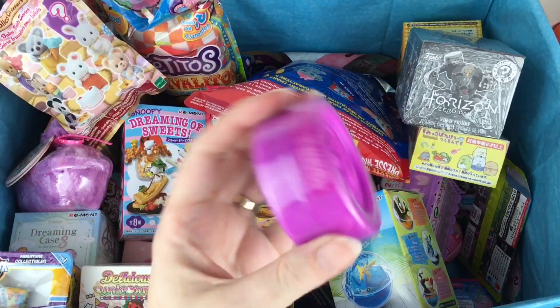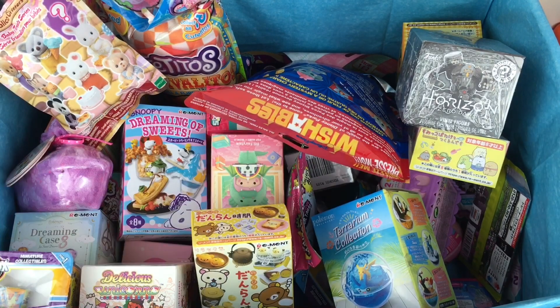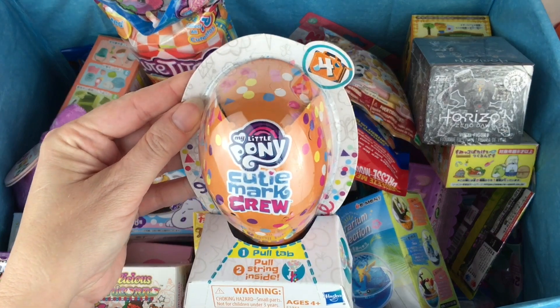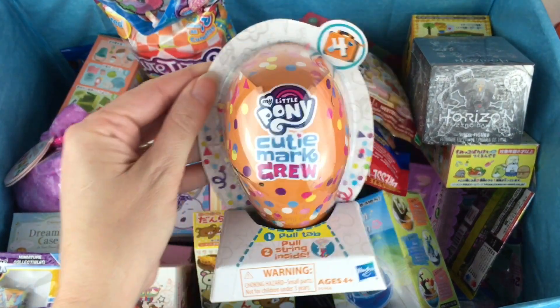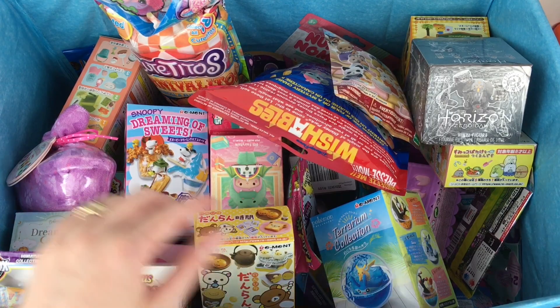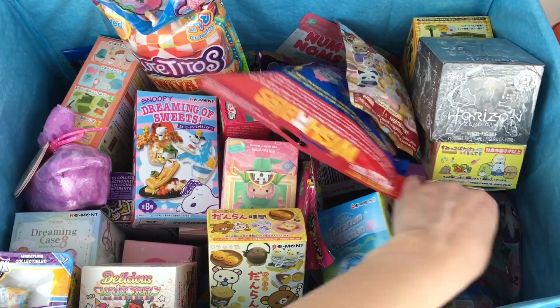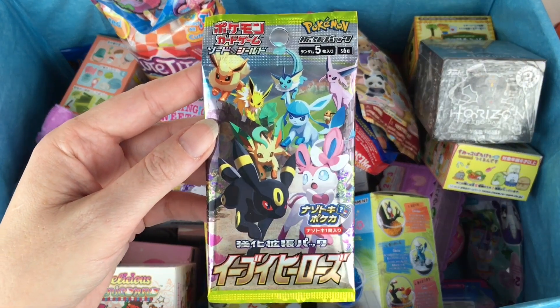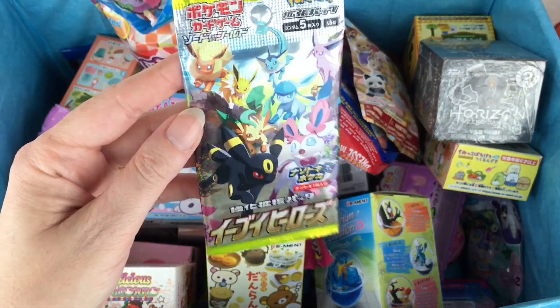On this side, let's grab our little Lalaloopsie button — it has one of the little tiny figures, which are adorable. Then on this side I have a My Little Pony Cutie Mark Crew from series four. And one more item — over here I have a Pokemon card pack from the Japanese set EV Heroes, which has awesome pack art.